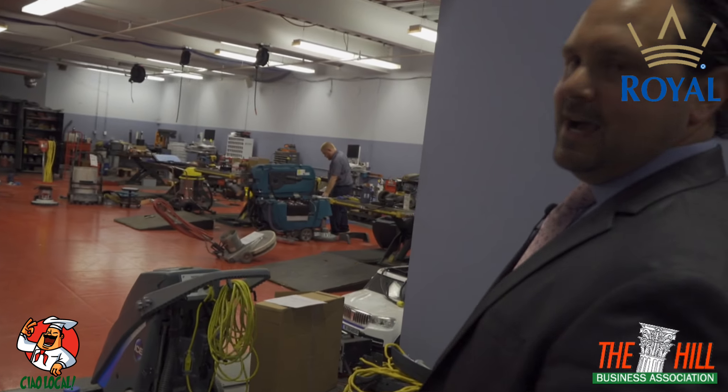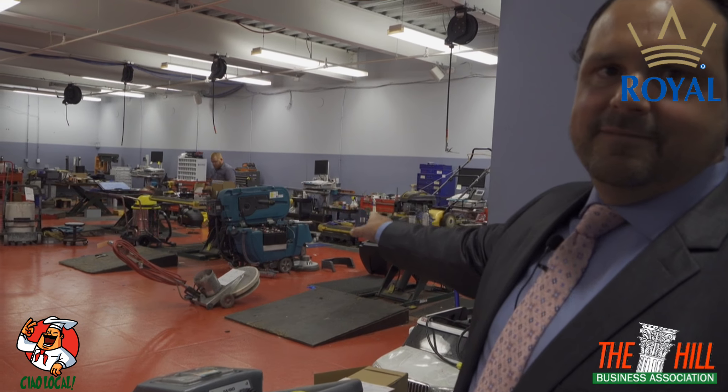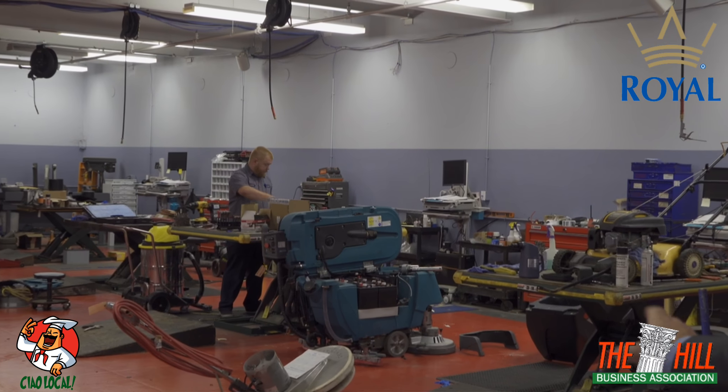Let us help you with that as well. In here in the shop, you're going to see each of our technicians have tables, computers, and phones set up so they can be the most efficient.